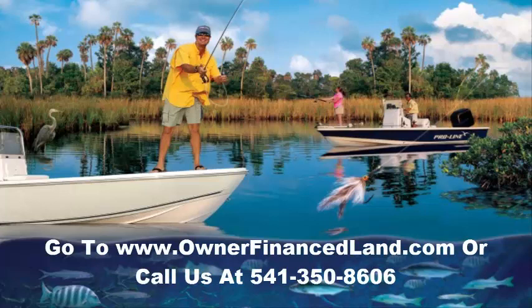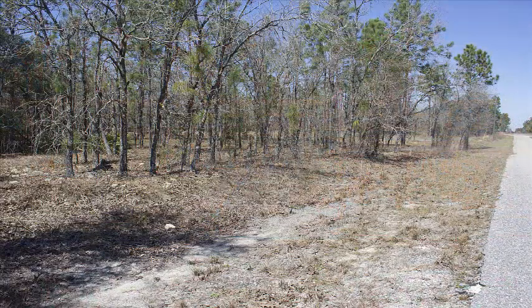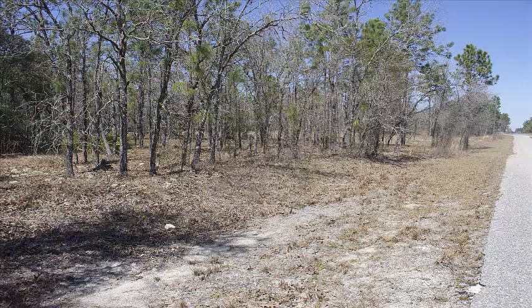If you'd like to view this property, go to our website at www.ownerfinanceland.com, or give us a call at 541-350-8606. This property is covered in green trees. Some highlights: it's not far from Tampa, it's got a great natural landscape, paved road frontage, and power is pretty close to the property.